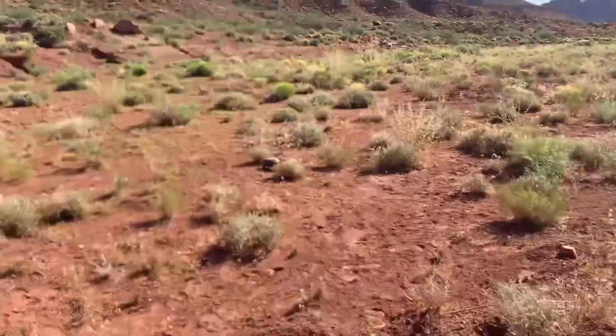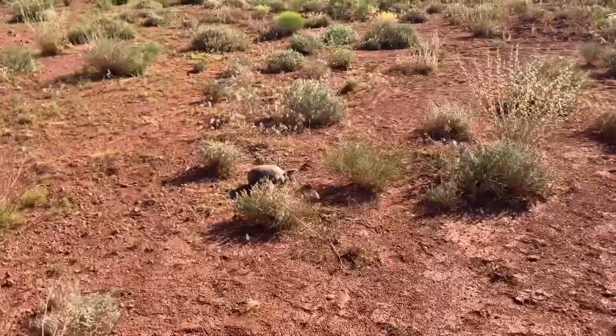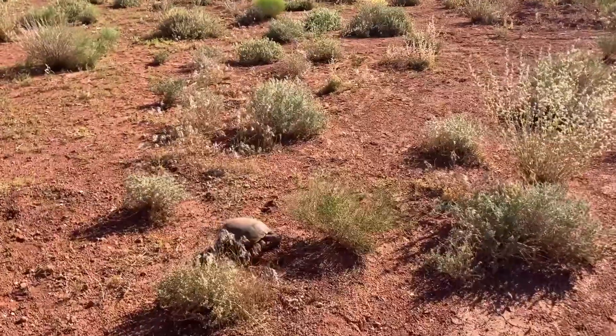Hey guys, this is the third tortoise here in St. George. This is so cool — these guys are supposed to be extremely rare.